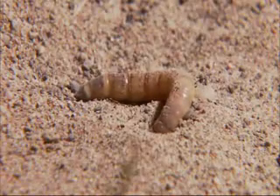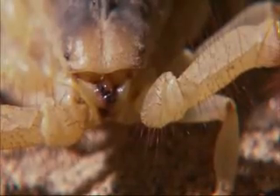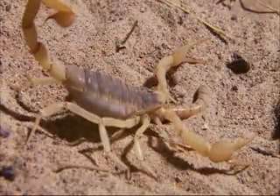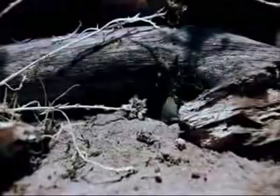This mealworm may as well be holding a flashing neon sign. With such a lethal skill set, a scorpion rarely needs to venture far from its burrow. Whether it's an ambush or an attack, the hunt is only the beginning.